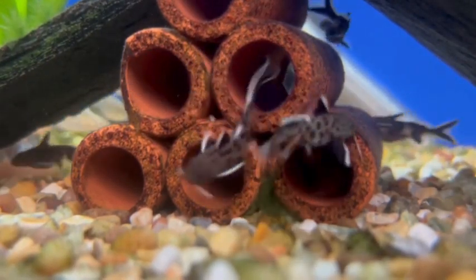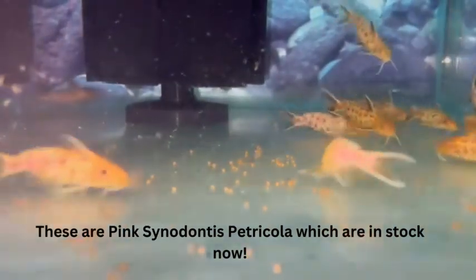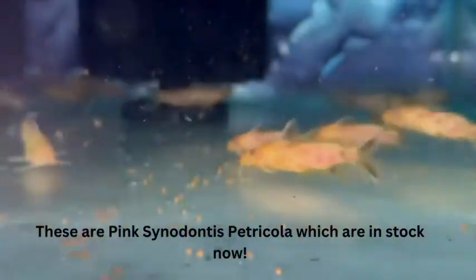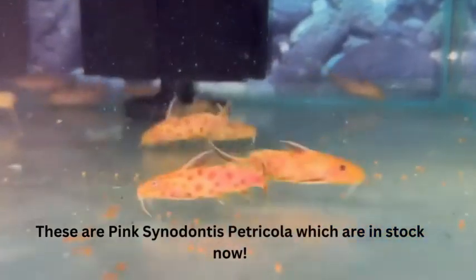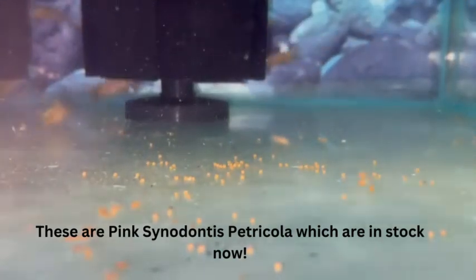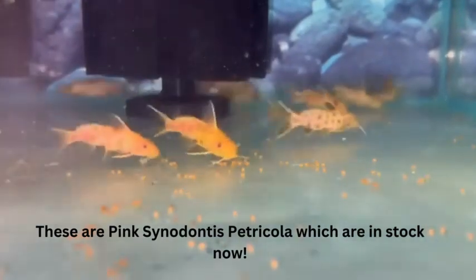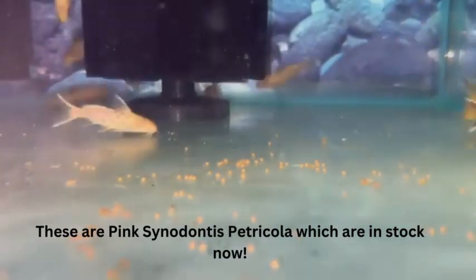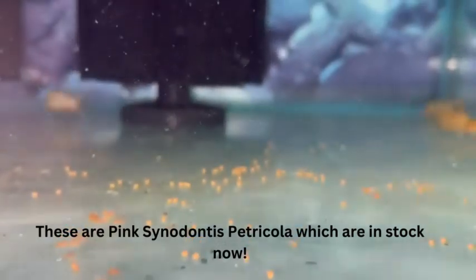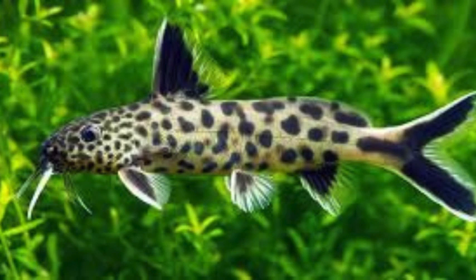The pygmy leopard catfish, aka Cynodontis petricola, practices brood parasitism. It lives among rock piles frequented by various species of Lamprologus, small African cichlids from Lake Tanganyika. Courtship behavior culminates with the female sucking sperm from the male's cloaca. She brings the sperm through her digestive tract to her cloaca, where her eggs meet the sperm. She then rushes into the nest of a cichlid, devours the eggs, and deposits her own. The cichlids then raise the catfish fry as their own.